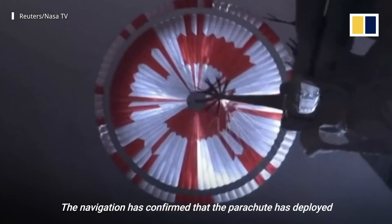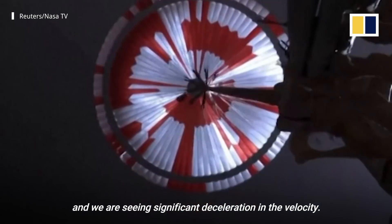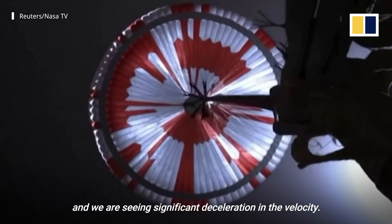The navigation has confirmed that the parachute has deployed and we are seeing significant deceleration in the velocity.